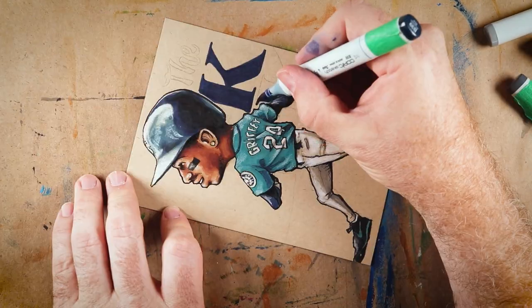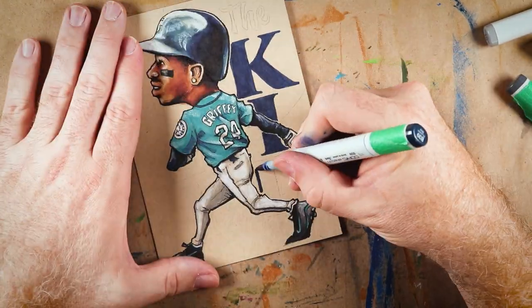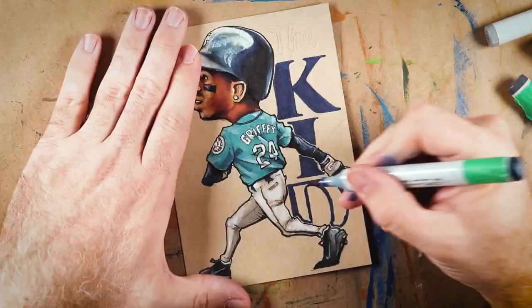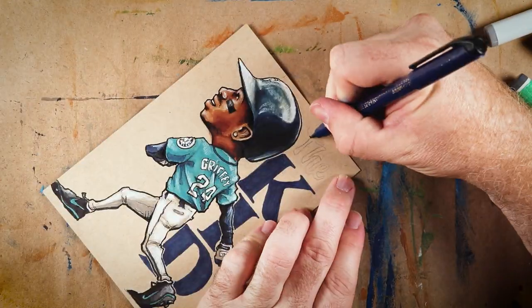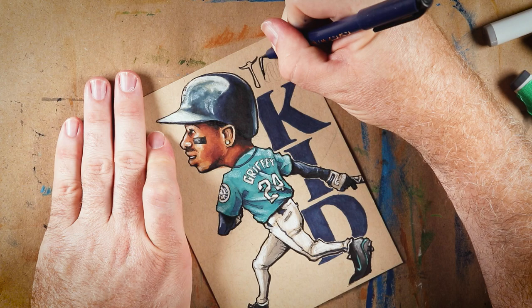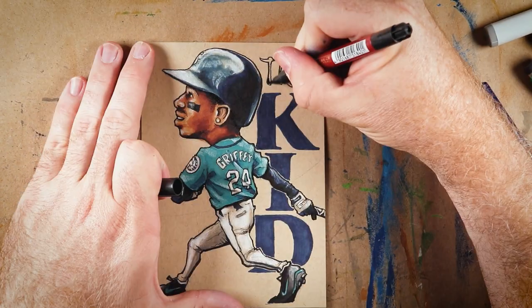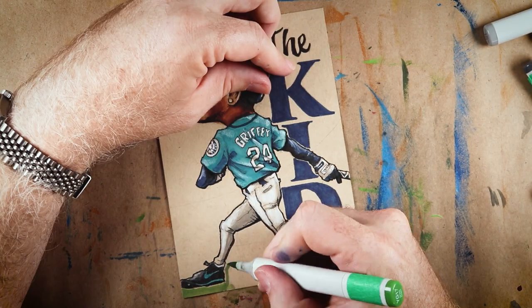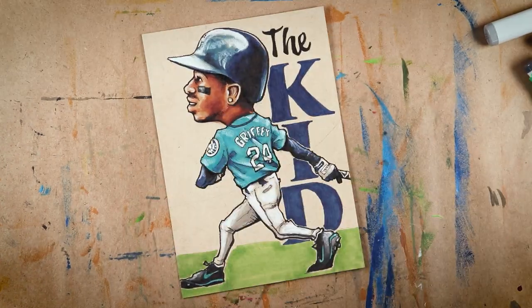Sales pitch time! As is the case with every Marker Doodle Monday, I have made a limited amount of custom cards with this art. If you like Ken Griffey Jr., if you like me, and if you like America, you should go over to my Etsy shop and buy one. Seriously, I am beyond thrilled with how well these have been selling — the last two cards have completely sold out. I appreciate all of you who have supported these Marker Doodle Mondays, and even if you haven't bought any cards and just enjoy the videos, I still appreciate you too.